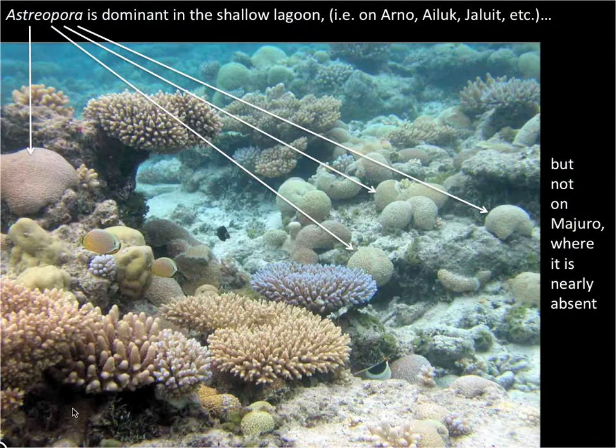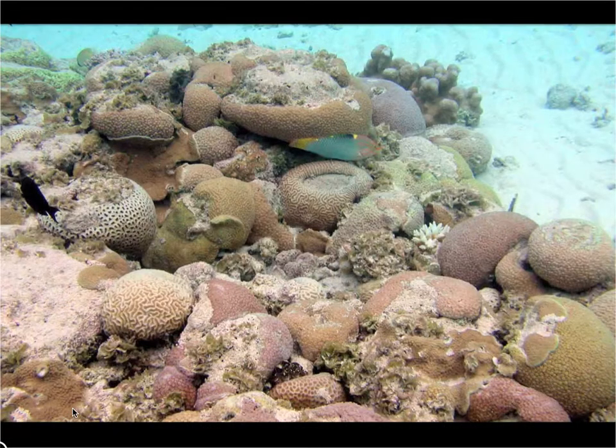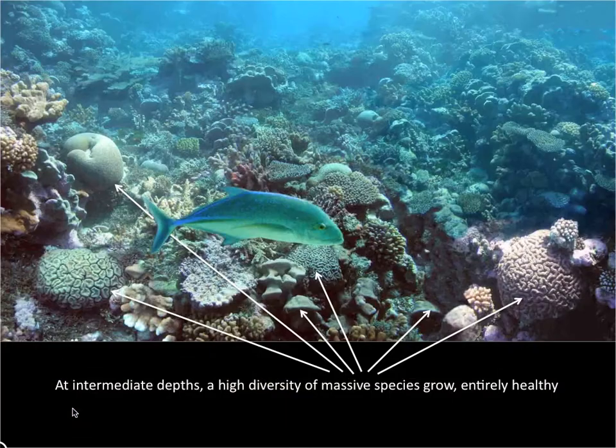When you go to the shallow lagoon habitat, you find lots of Acropora, but especially a massive species called Astriopora, shown by the arrows. Here's lots more with various pastel shades in Jaluit lagoon, joined by a number of brain corals. At an intermediate depth, such as this Arno reef, you find other massive species: Symphyllia, Platygyra, Lobophyllia — and again, extremely healthy coral.